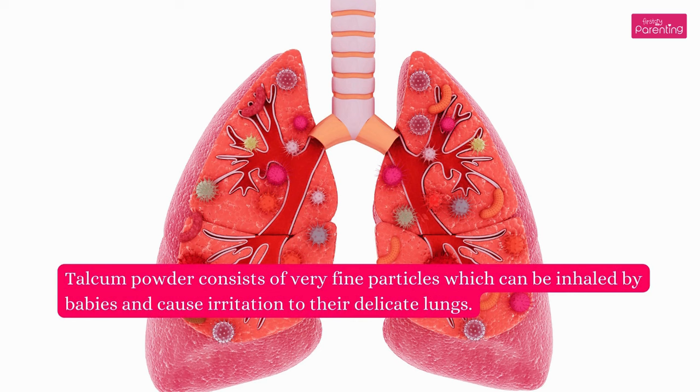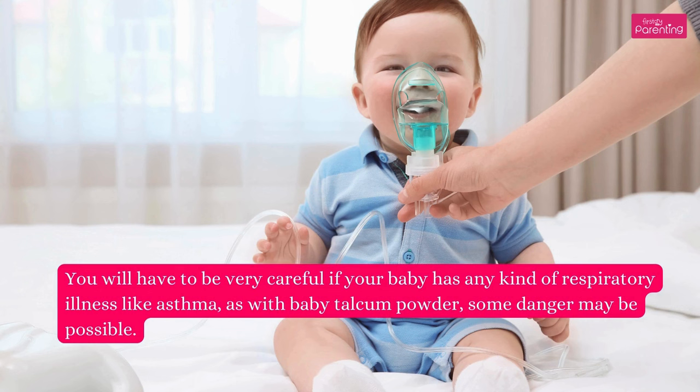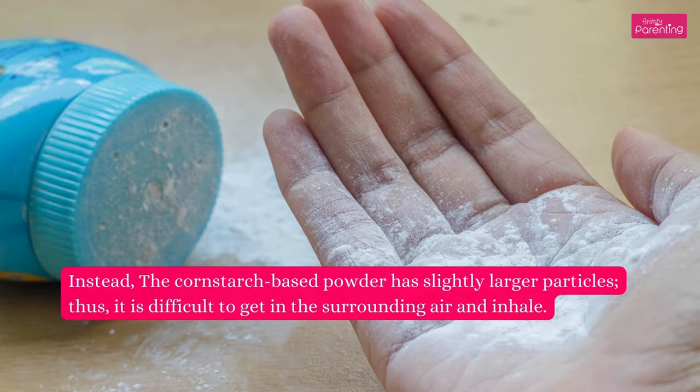Are baby powders harmful to infants? Talcum powder consists of very fine particles which can be inhaled by babies and cause irritation to their delicate lungs. You will have to be very careful if your baby has any kind of respiratory illness like asthma, as with baby talcum powder, some danger may be possible. The cornstarch-based powder has slightly larger particles, thus it is difficult to get in the surrounding air and inhale.